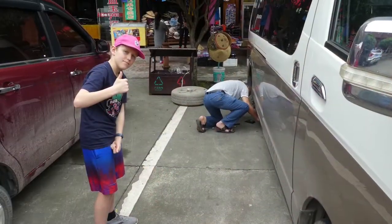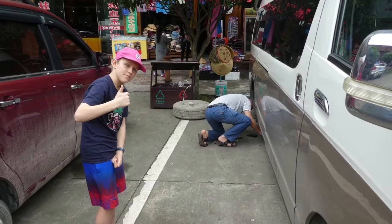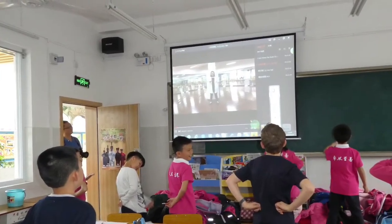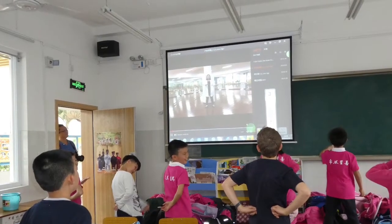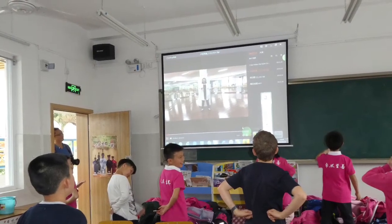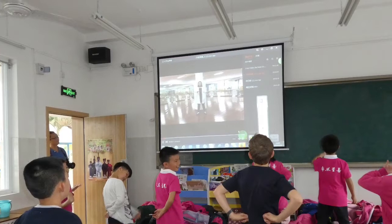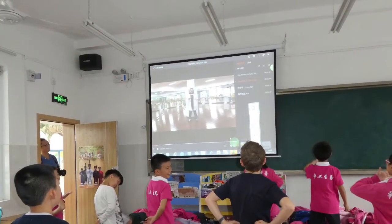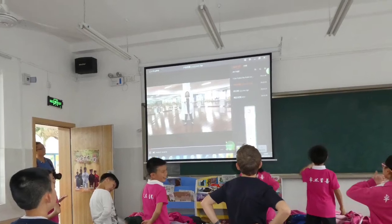And then we got a flat tire. So I just found this out, but I'm actually doing the wrong dance. I was watching the person on the screen, but you were supposed to watch the leader in the front of the classroom. So you know what they say — read the room — and I screwed up.